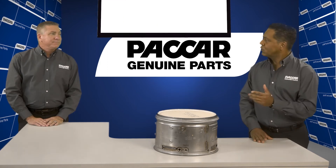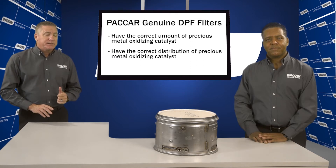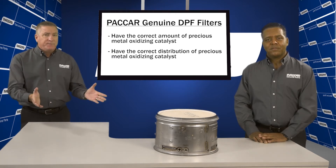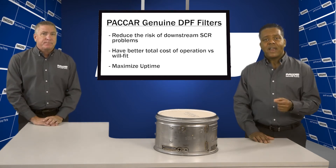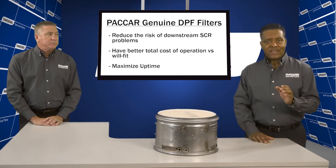Let's take a closer look. Let's first take a look at the precious metal used for the oxidizing catalyst. The right amount of precious metal content is critical, and it's important that there's correct distribution throughout the filter. Not having the right amount of precious metal content can cause significant consequences later in the SCR portion of the after-treatment system.